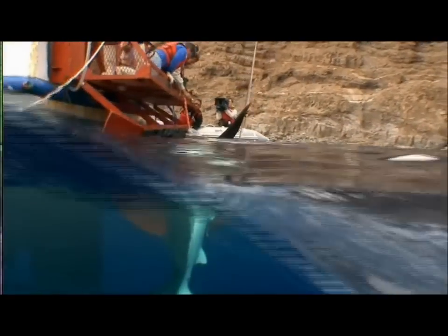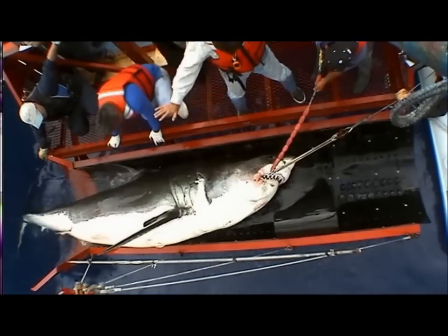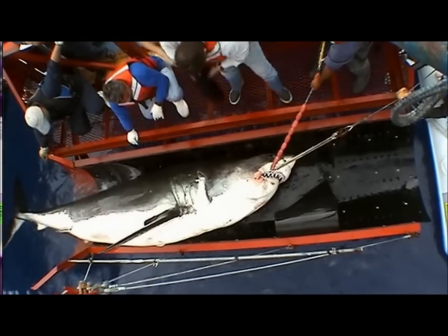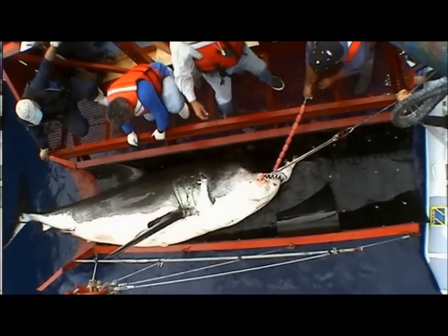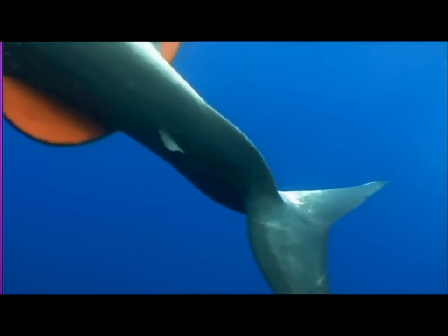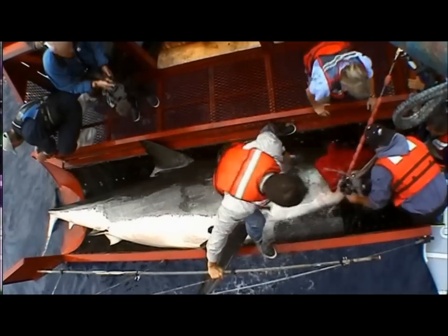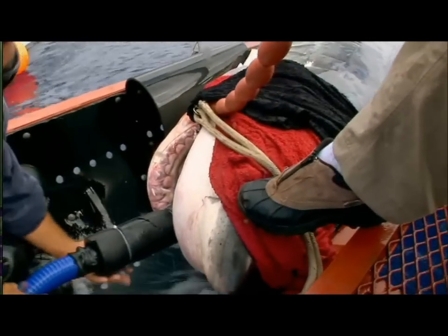With the shark halfway on the cradle, there's no turning back. To calm her down, they cover the eyes with a towel. This great white is so big it won't fit on the 15-foot cradle. With no time to spare, the team jumps onto the shark and inserts the water jet into its mouth.